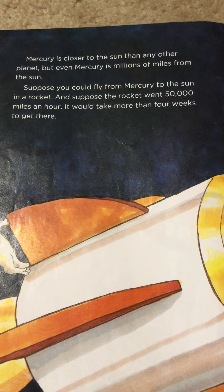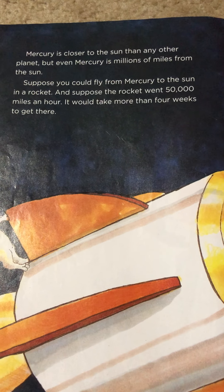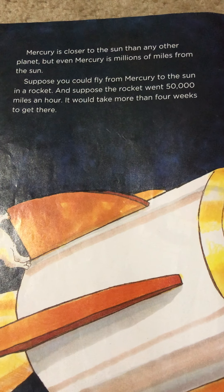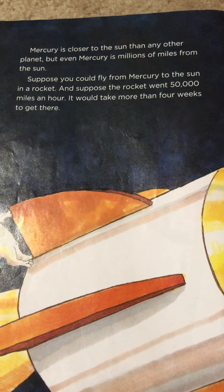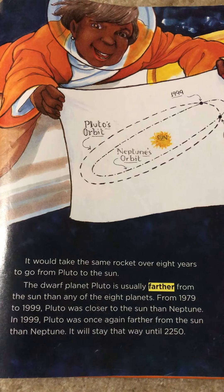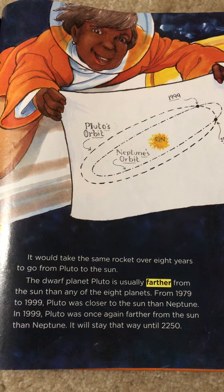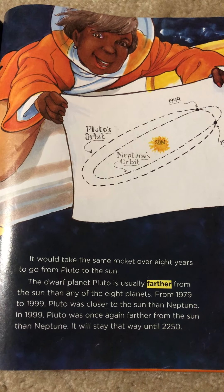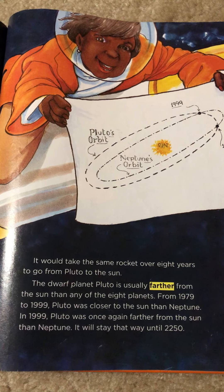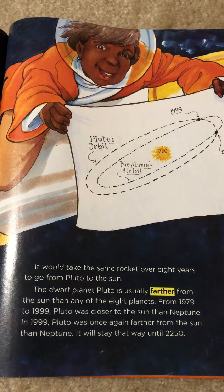Mercury is closer to the sun than any other planet, but even Mercury is millions of miles from the sun. Suppose you could fly from Mercury to the sun in a rocket going 50,000 miles an hour — it would take more than four weeks to get there. It would take the same rocket over eight years to go from Pluto to the sun. The dwarf planet Pluto is usually farther from the sun than any of the eight planets. From 1979 to 1999, Pluto was closer to the sun than Neptune. In 1999, Pluto was once again farther from the sun than Neptune. It will stay that way until 2250.